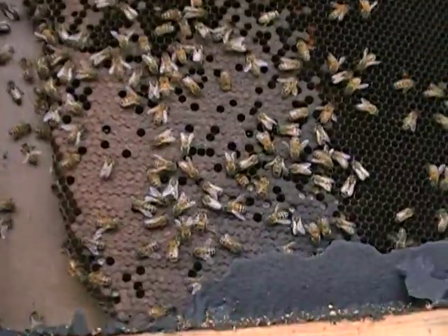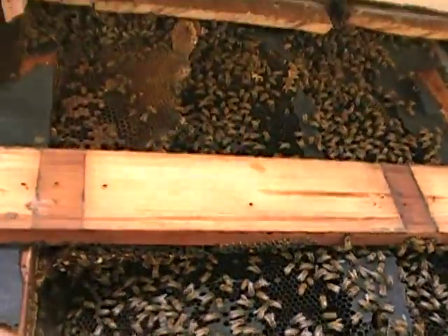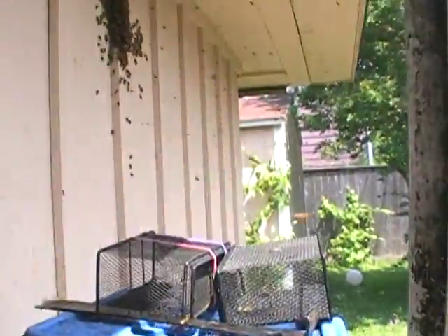There's the worker brood. Nice calm bees, very calm. I'm sure the queen is still in here. I'm hoping to be able to put her in one of these little cages here. I think I'll be able to catch her by hand.